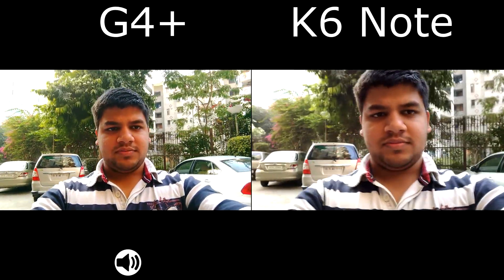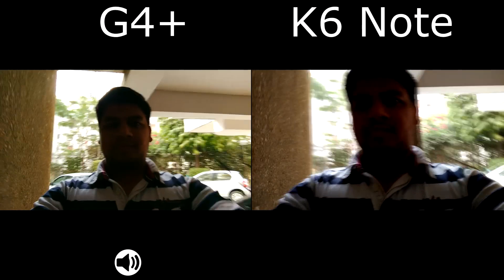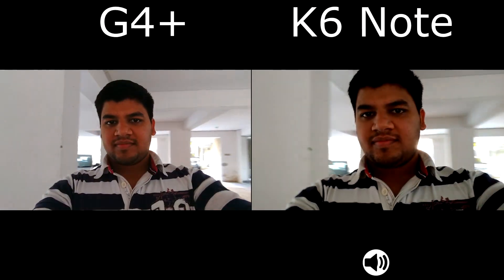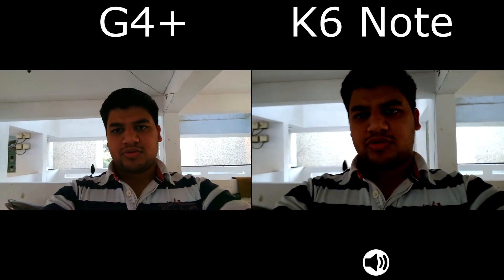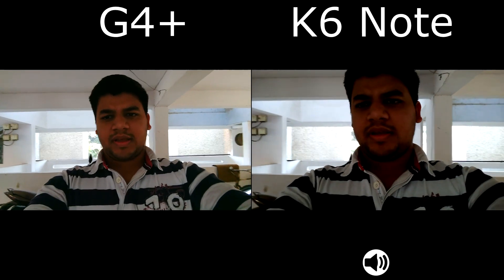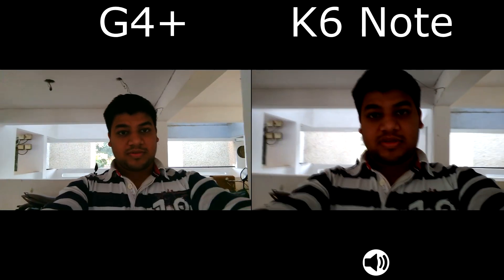Going into a little bit of low light — so this is the low light front camera sample. You should definitely tell me which one looks better. I think the G4 Plus has a much wider angle; I'm stretching my hands as much as I can.